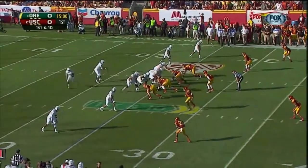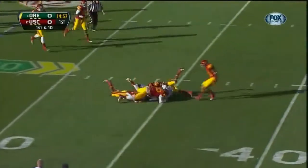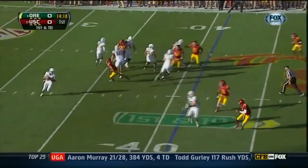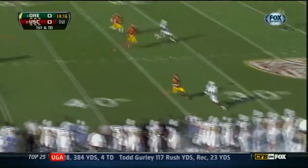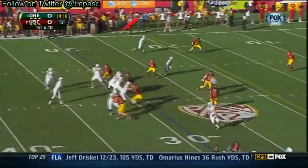USC is in for big trouble. First down and 10 at the 25. Mariota to throw on first down, and he has his receiver. Mariota also uses his legs quite well — now he pulls it down, rolls out of the pocket, throws on the run. He has Huff. He juggles it. Well done by Huff on the sideline. That's a 30-yard gain.